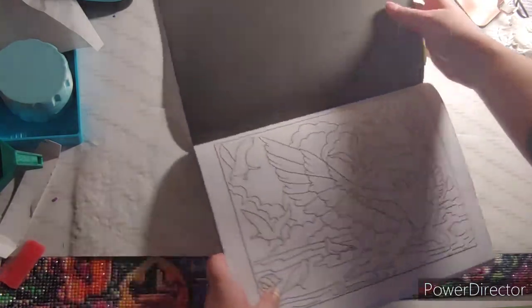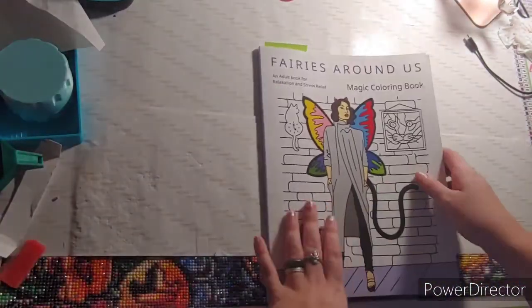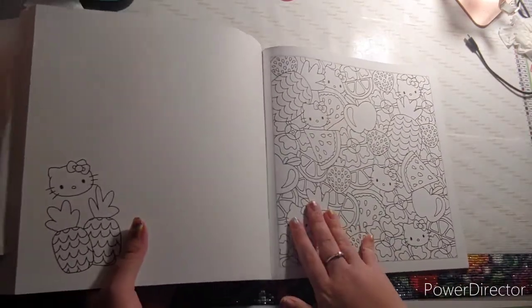This coloring book comes out of Fairies Around Us by the Belba family. The next thing you needed to find was fruit — this is my fruit.